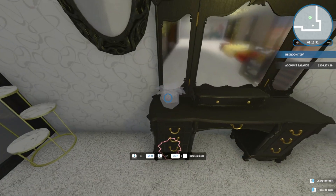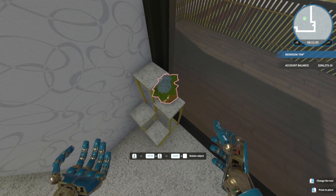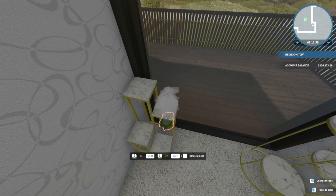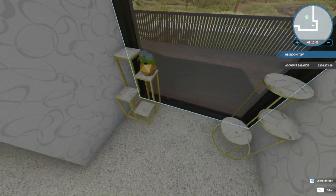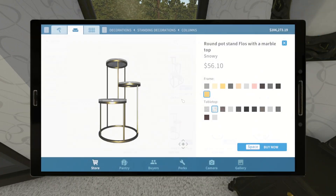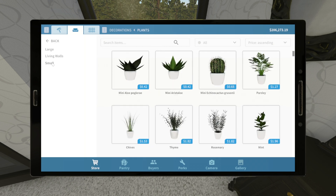There we go, now you can get some more sunlight. And time to look for more flowers — see plants, probably small.